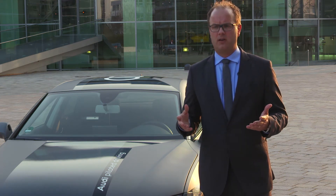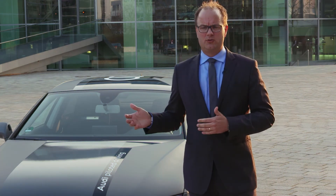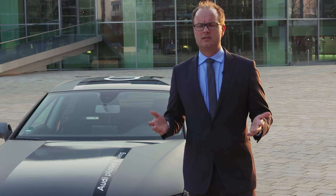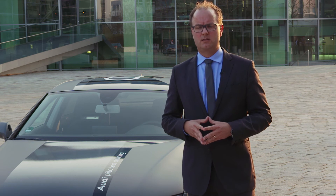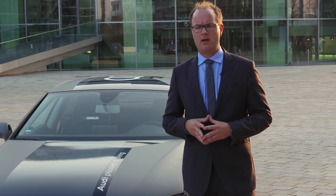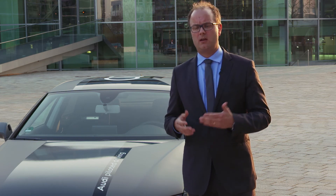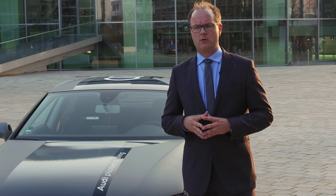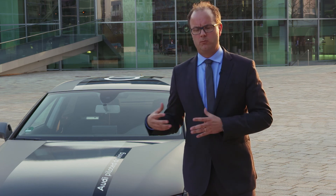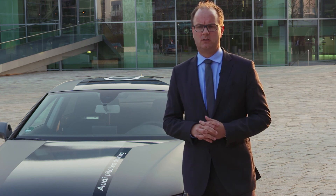The A7 that you see here is based on a normal A7 as you can buy it at the dealer. What we put on top of that is some new sensor technologies — like a high-performance 3D camera — and in the front and back a new laser scanner sensor that we use to scan the front and back of the car. For computing power and the central unit, we have a pre-development technology installed in the boot of the car.